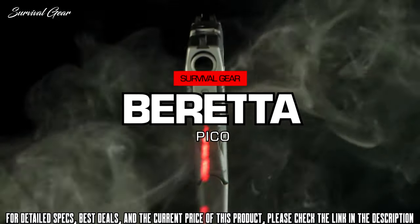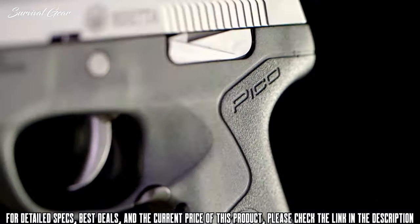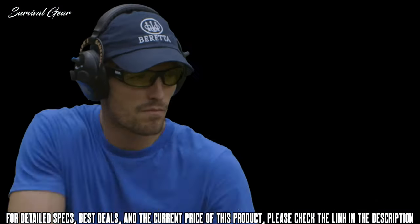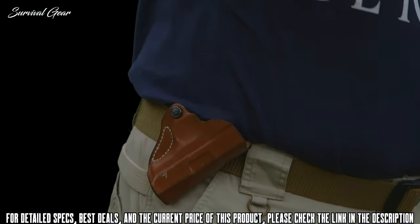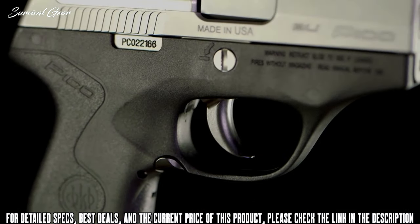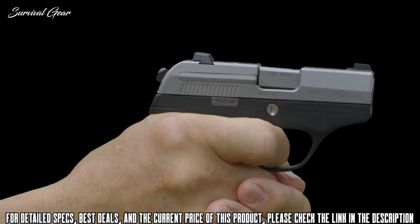Since its launch, the Beretta Pico has established itself as one of the smallest yet softest-shooting ultra-compact 380s on the market. Combined with Beretta quality, accuracy, and reliability, the Pico makes a top choice for concealed carry. Always looking to make a great thing even better, Beretta has now upgraded the Pico to improve its trigger and the force needed to operate its slide.